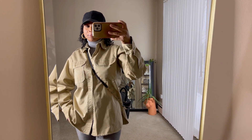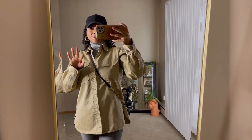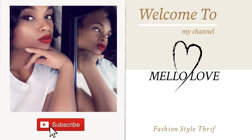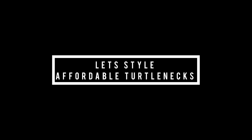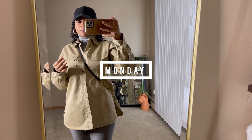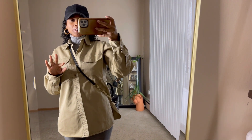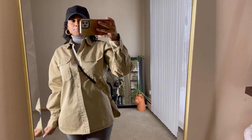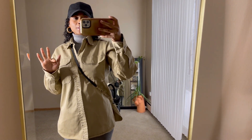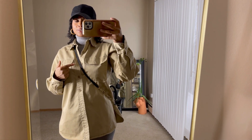Happy New Year! I hope 2023 is treating you well. I'm back with another outfits of the week, and this week we're doing turtlenecks all throughout the week. Let me know if you're into turtlenecks or not.